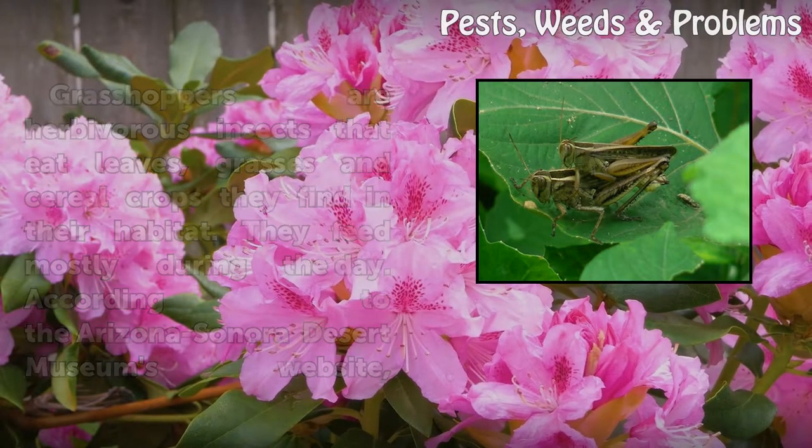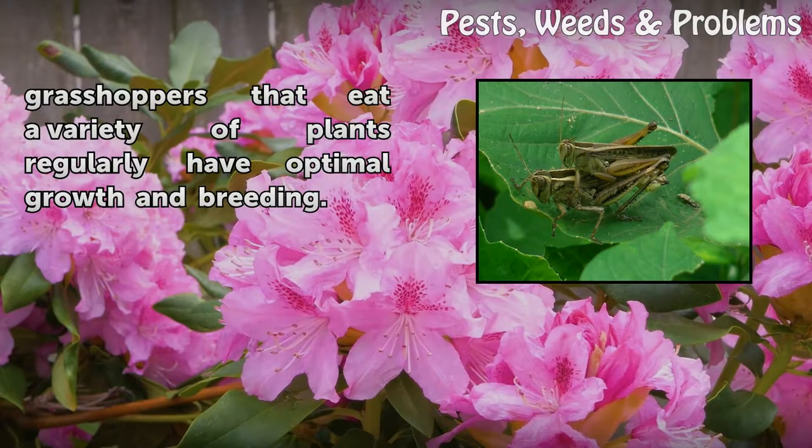According to the Arizona Sonora Desert Museum's website, grasshoppers that eat a variety of plants regularly have optimal growth and breeding.